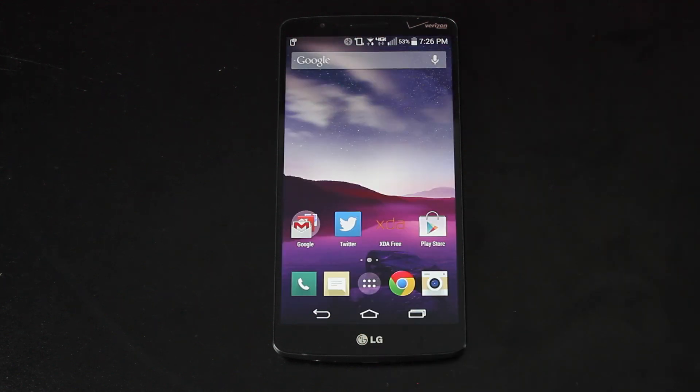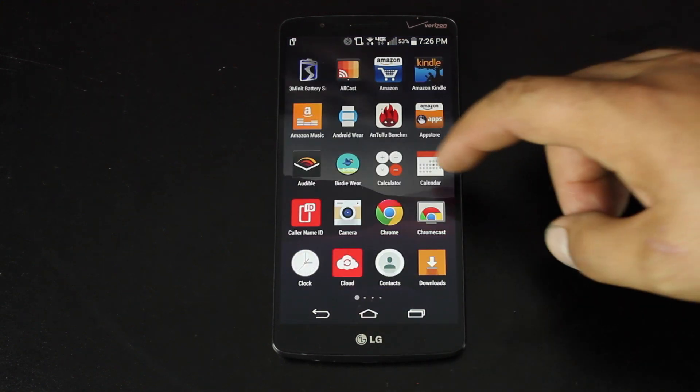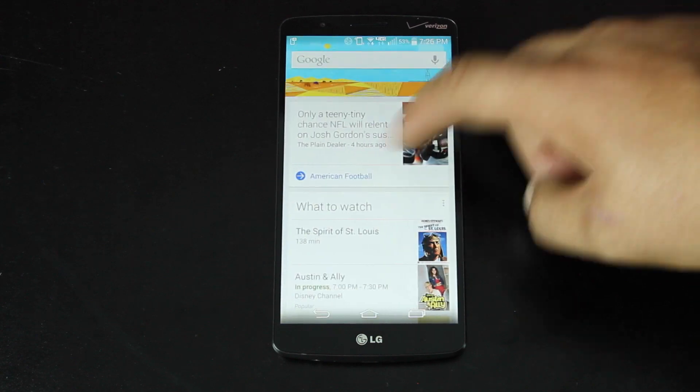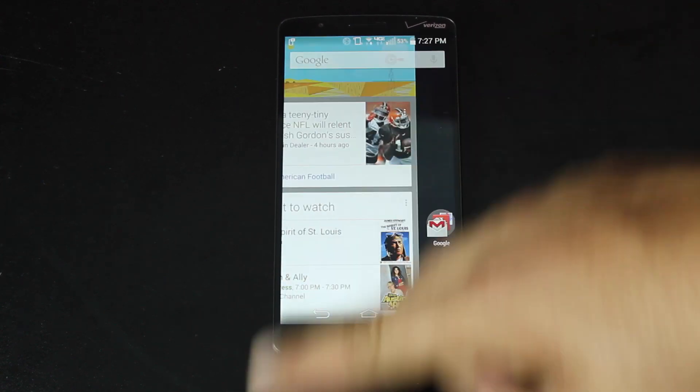That brings Google Now search directly to your home screen, and it gives you some nice big icons and a fast, smooth launcher experience on your device.